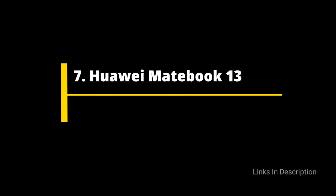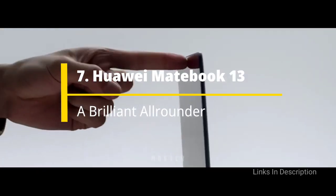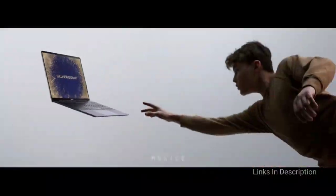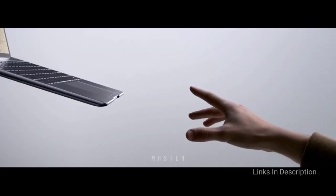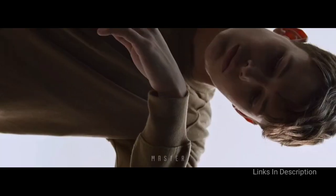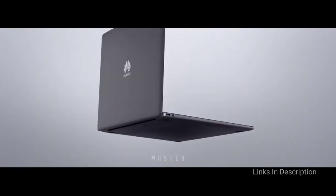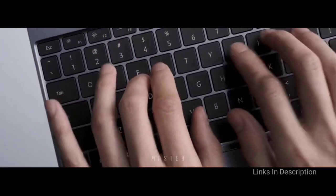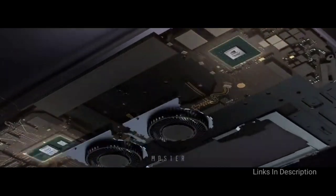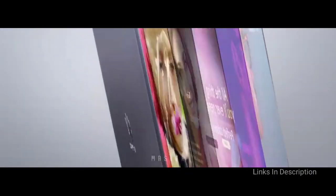Huawei MateBook 13 – A Brilliant All-Rounder. The Huawei MateBook 13 is one of the best laptops for programming, especially for coders on a budget. Huawei is perhaps best known for its excellent smartphones, which won over critics by offering features and build quality you would expect from more expensive competitors, and it has done the same with its laptop. For a modest asking price, you get the power of a Core i5 or Core i7 processor, a crisp bright high-resolution 13-inch display, and loads of SSD storage.